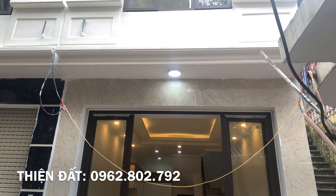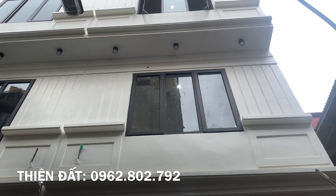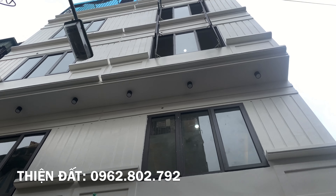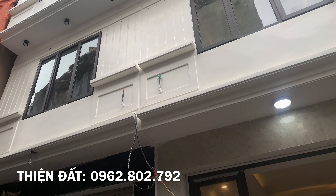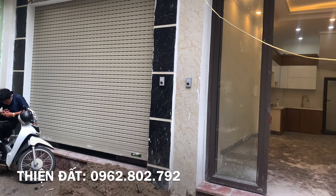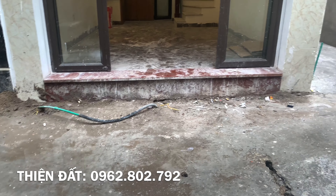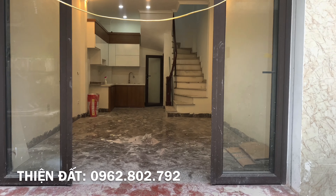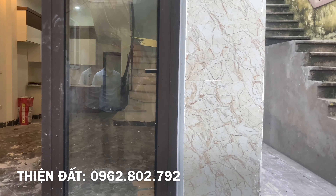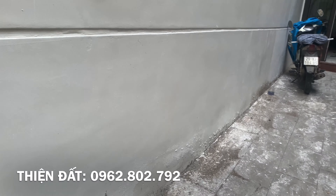Diện tích sổ đỏ dao động từ 32 đến 37,6m², làm tròn là 38m². Đất ở đô thị, diện tích sử dụng riêng, thời hạn sử dụng lâu dài. Hiện tại em đang chọn căn đẹp nhất để quay, cũng là căn dọn dẹp sớm nhất. Với 3 căn như vậy, ai đến trước có thể chọn căn ưng ý hơn. Tất nhiên mỗi căn cũng có điểm hay riêng.